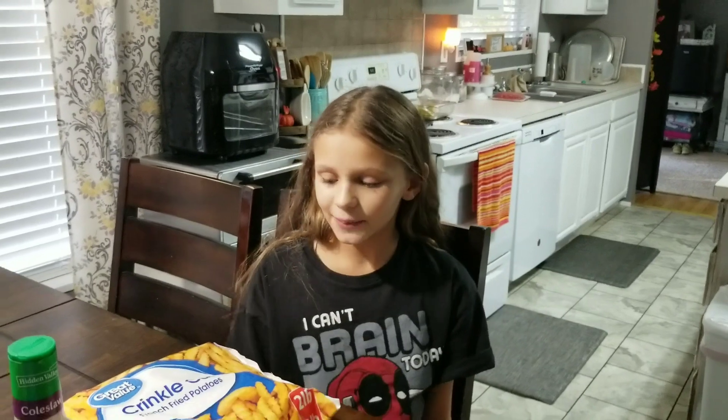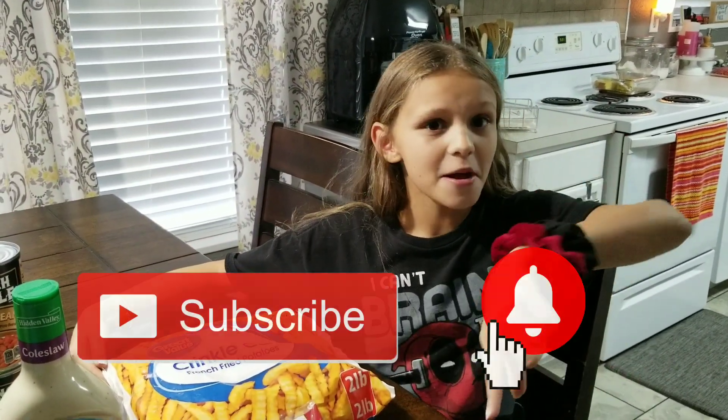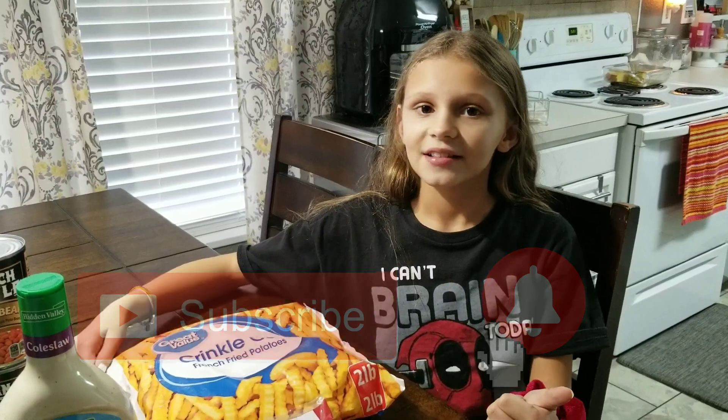Hey guys, welcome back to Kim's Farmhouse Live! Today we're going to be doing a grocery haul. Before we start, make sure you subscribe, turn the post notifications on, like the video, and leave comments.